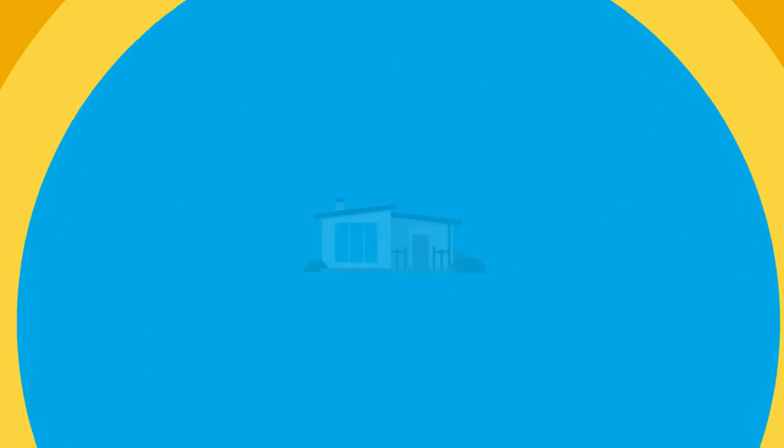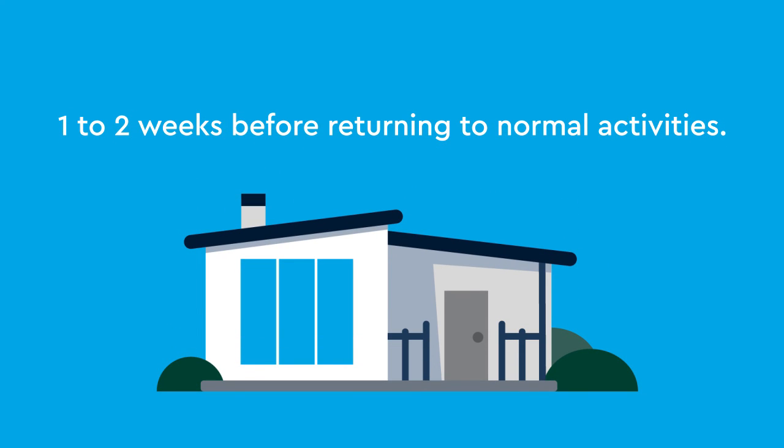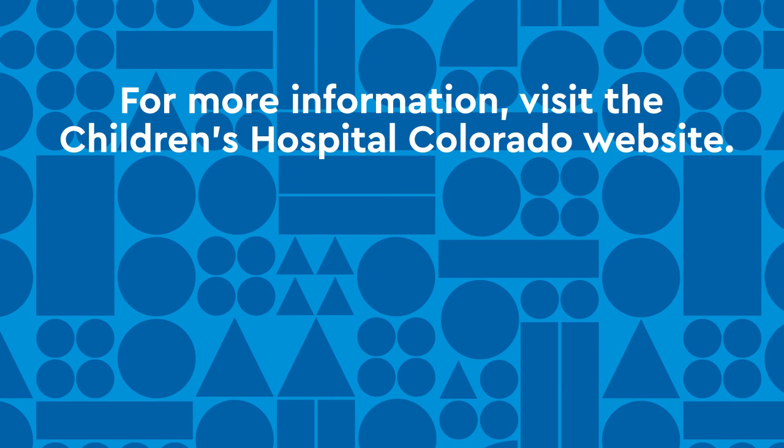After your child has returned home, they typically need to wait one to two weeks before returning to normal activities. For more information, visit the Children's Hospital Colorado website.